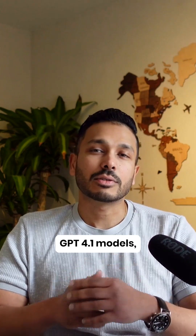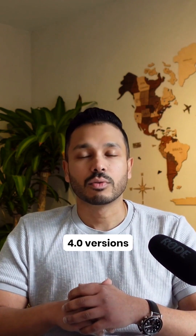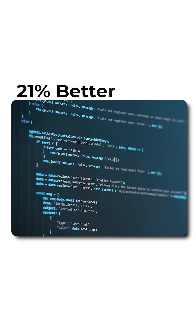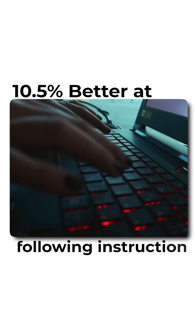Update 1: OpenAI rolled out GPT 4.1 models, replacing the older 4.0 versions with something way more powerful. It's now 21% better at coding tasks and 10.5% better at following instructions.